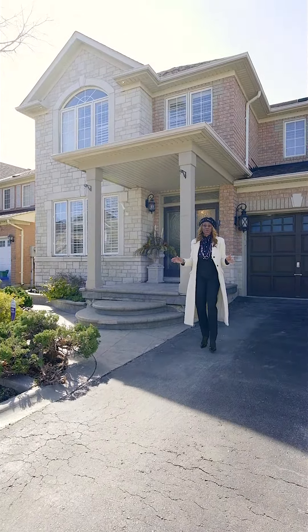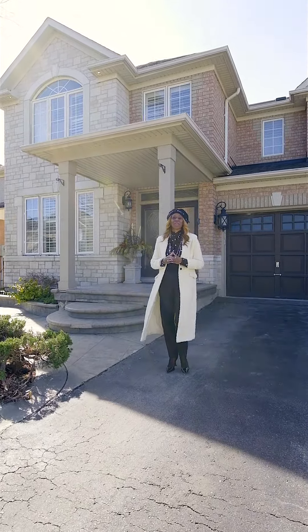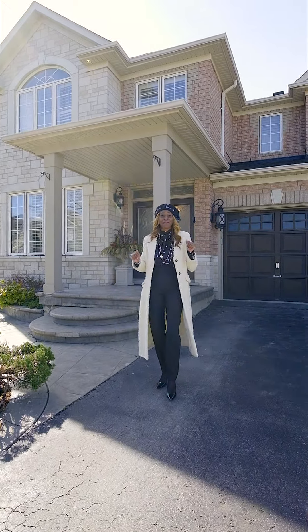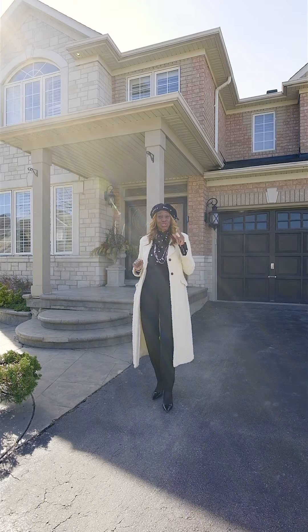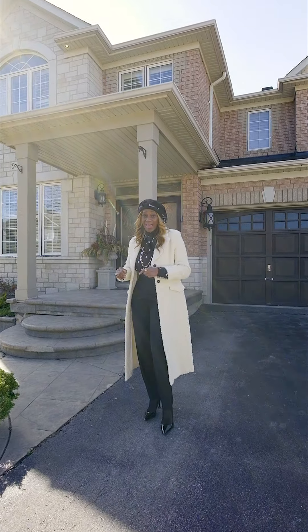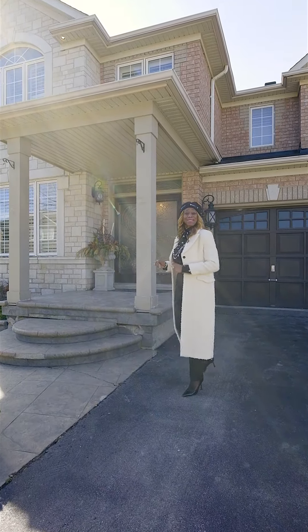Hi, I'm Michelle with Real Broker and today we are in the Vales of Castlemore in Brampton. We're featuring this lovely five bedroom house that has two kitchens, two extra bedrooms in the basement, an office, and loads and loads of upgrades. So come on, let's take a look.